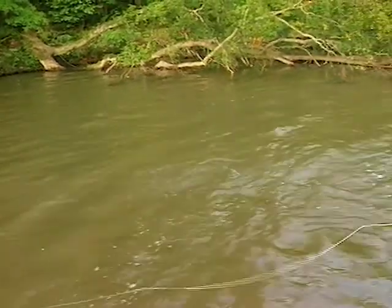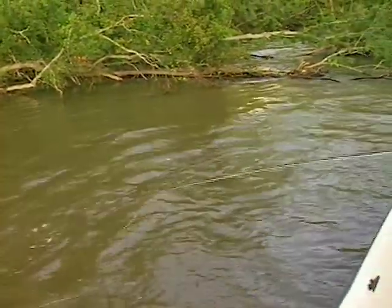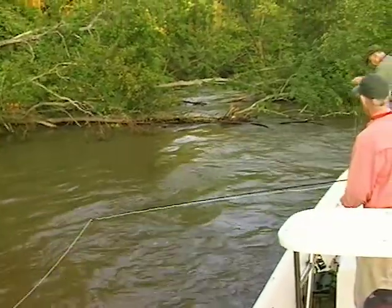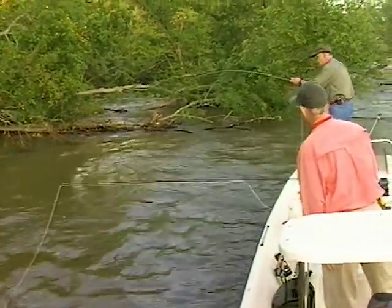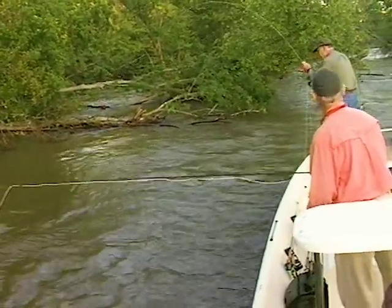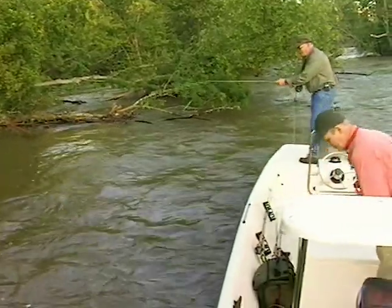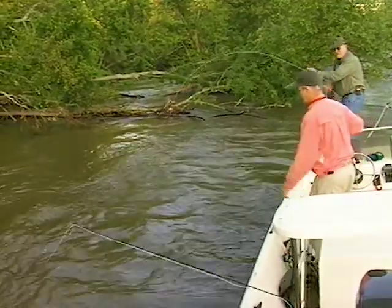All right, Bob! That fish literally leaped out of the water — he wanted it bad. I'm using an inch-and-a-half fly and you've got one three-and-a-half inches, and I'll be doggone if I don't think they like your three-and-a-half inch one better. There's a famous saying: give them groceries, you get the bigger fish.